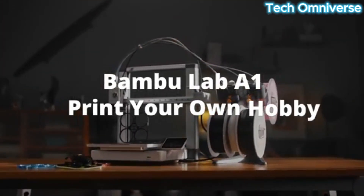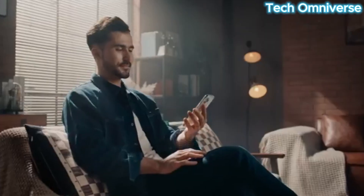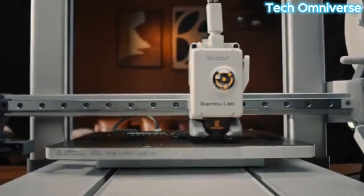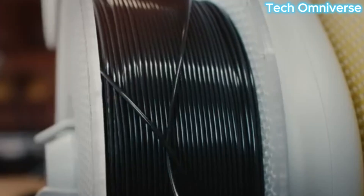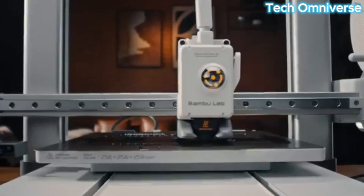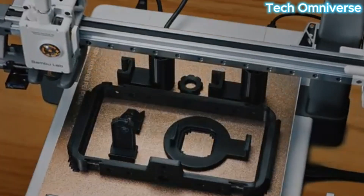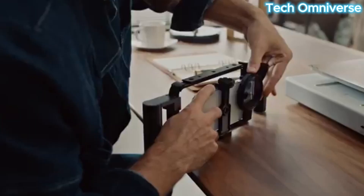A flow rate sensor ensures precise filament calibration, enhancing print quality across PLA, PETG, and TPU. The printer features full auto bed leveling and a 4.3-inch color touchscreen for intuitive operation. Setup takes just 20 minutes, and the flexible PEI plate ensures easy print removal. At 18 pounds, its small footprint fits well on desks, though the AMS Lite requires extra space. Bambu Studio software is highly customizable, offering a calibration table for advanced users.